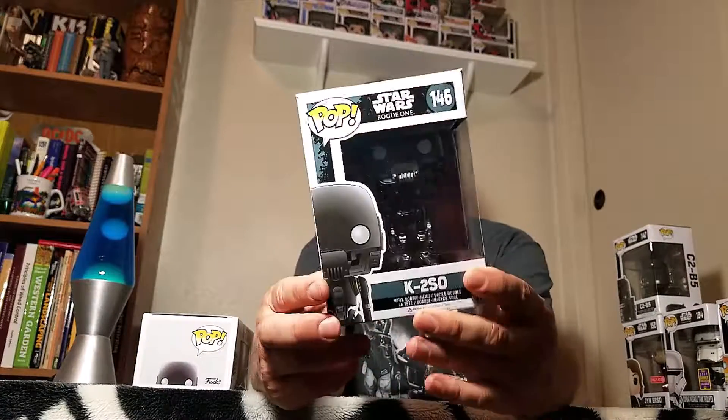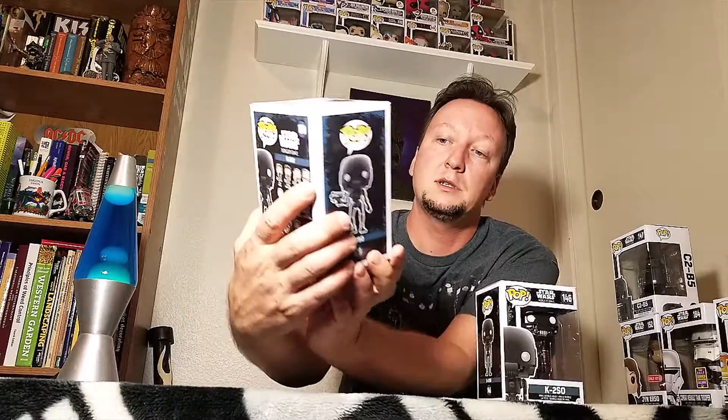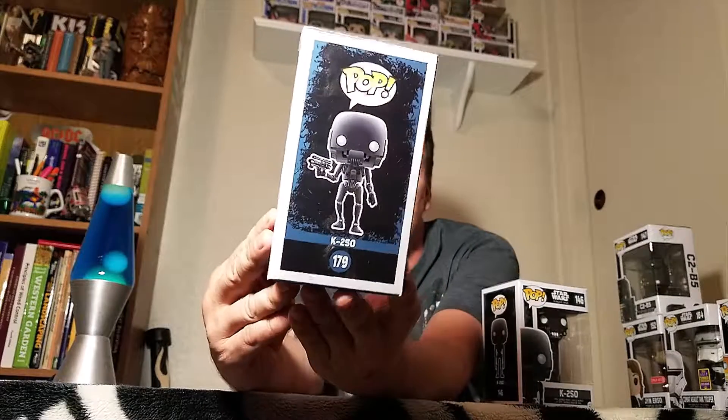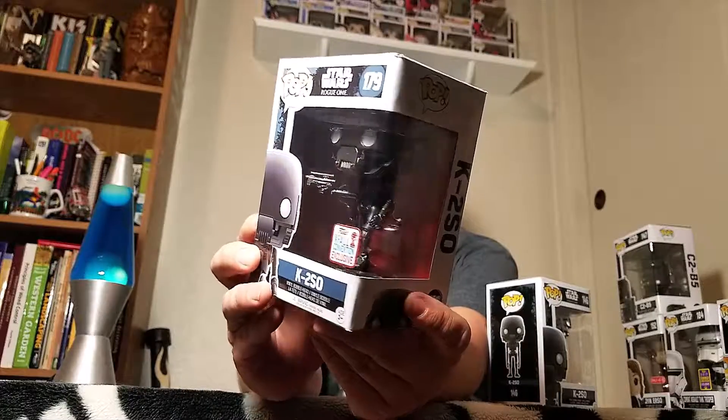And then I got two K2SO's. Here's the regular one, just got his arms down by his side - K2, number 146. And then I got the other version from the 2017 Fall Convention - there's a little blaster, let's grab his hand. Cool.